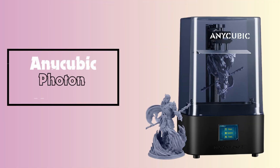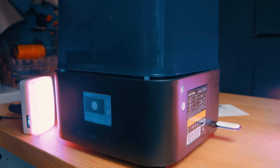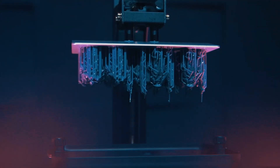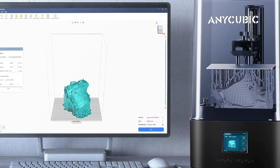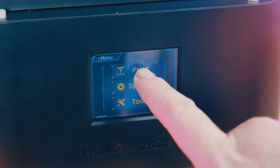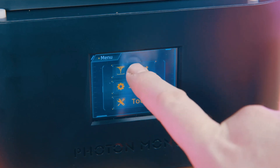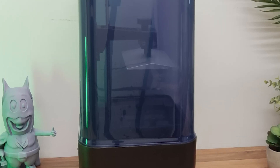At number 2, it's the Anycubic Photon Mono 2. When considering a resin 3D printer, the Anycubic Photon Mono 2 makes a compelling case. Positioned as an evolutionary step up from its predecessor, the Mono 4K, this device excels as both an introduction to resin printing for newcomers and as a trustworthy companion for seasoned enthusiasts. Its 6.6-inch monochrome 4K plus LCD screen brings to life intricate details, ensuring even the tiniest elements of a model are immaculately rendered — making it an enticing option for those transitioning from FDM to LCD printers.